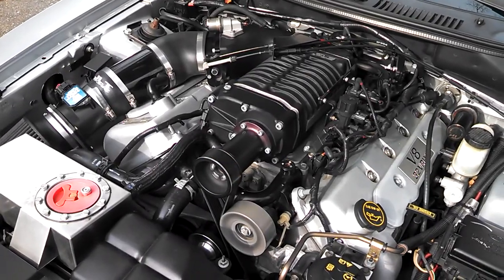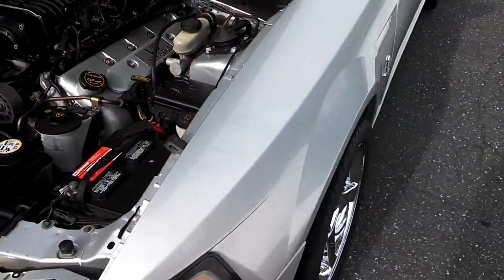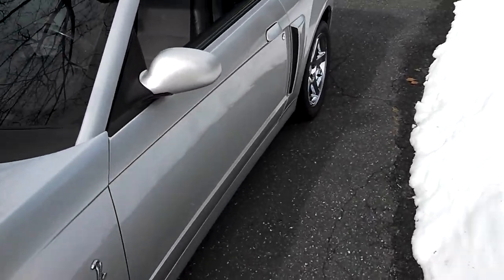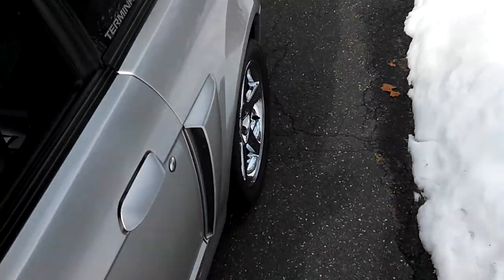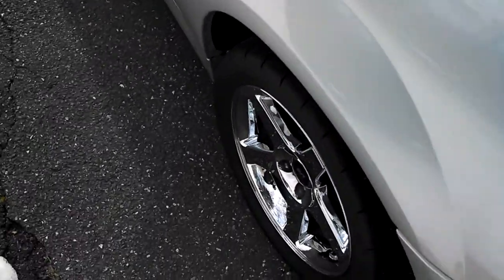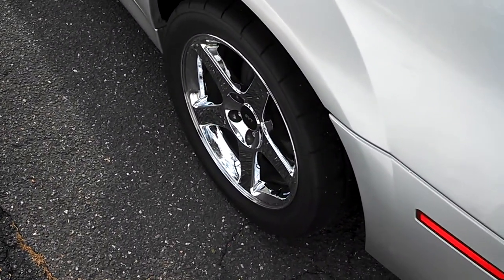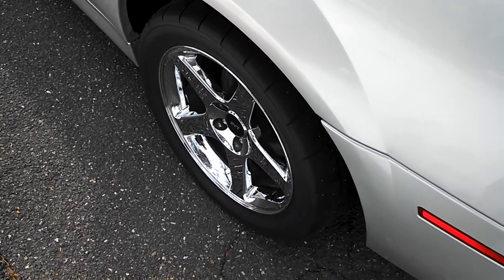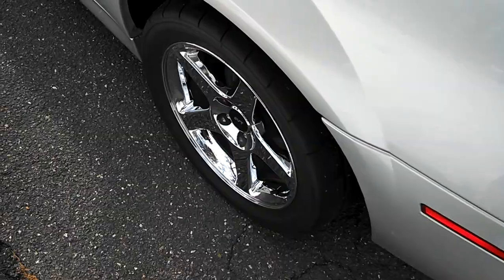Nothing here has changed. The only real changes that were made to the car were a new set of rear rims and Mickey Thompsons. These are the old rims. The new rims are the same exact shape, except they have a 10.5 inch width, so they accept the larger 315 true-to-size tire.